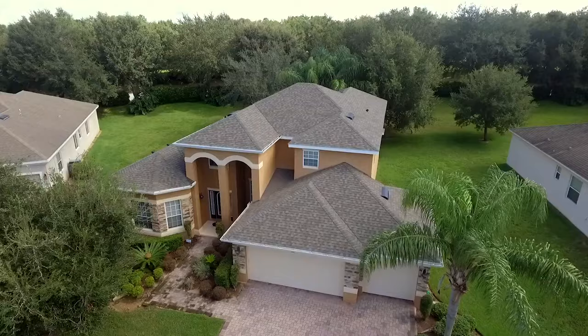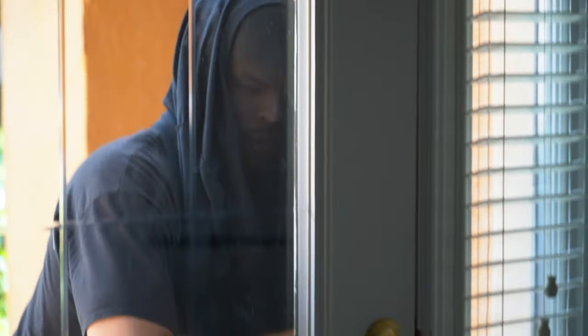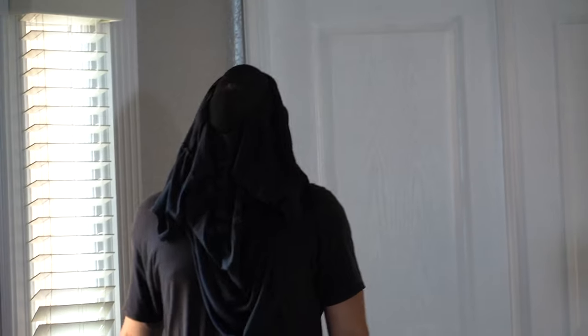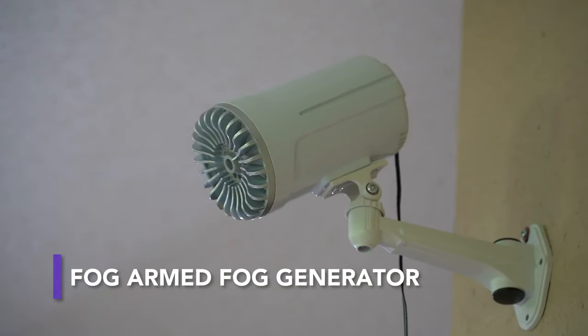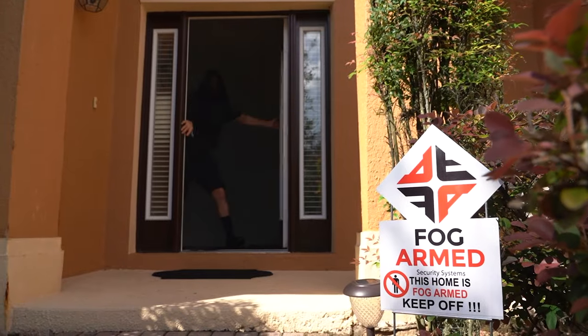Most security systems rely on passive security. In the case of a burglary, however, deterring the intruder and proactively defending your home is the most ideal solution. FogArmed's Security Fog Generator pairs traditional and smart security systems to actively defend a home in the event of a break-in. Once activated using the installed motion sensors, the system quickly releases a cloud of thick fog, creating a protective shield around the area. The fog has been tested to be free of harmful substances, making it safe for inhalation. However, the unexpected visual barrier is a simple solution that would deter most thieves.